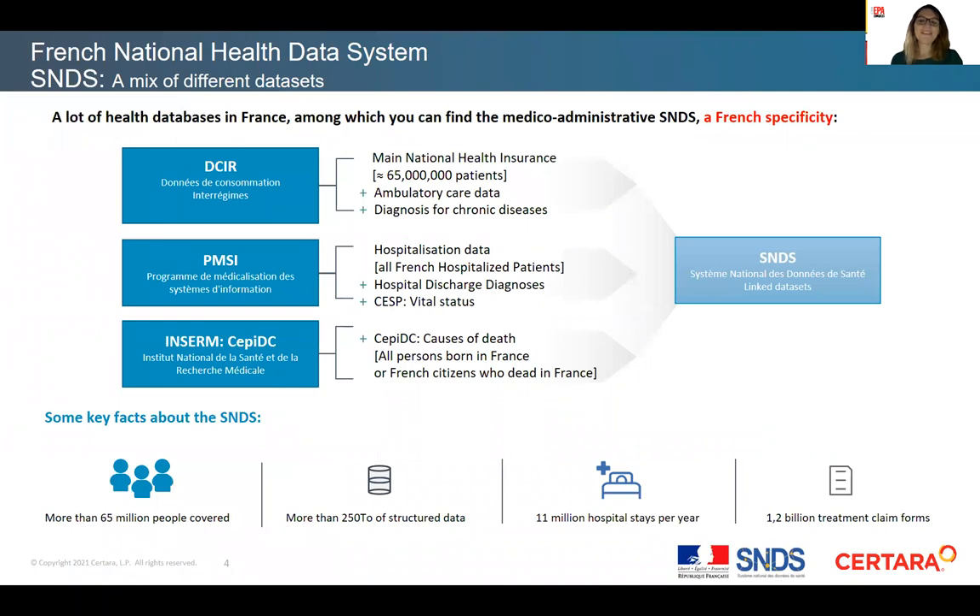The SNDS is a mix of different datasets. It includes the DCIR, the main national health insurance, including administrative information and primary care data, the PMSI for hospital data, and the CPDC database for causes of deaths from the in- and outpatient sector. All these datasets are linked within the SNDS system, with coverage of more than 65 million people, representing a huge amount of data and millions of claims.